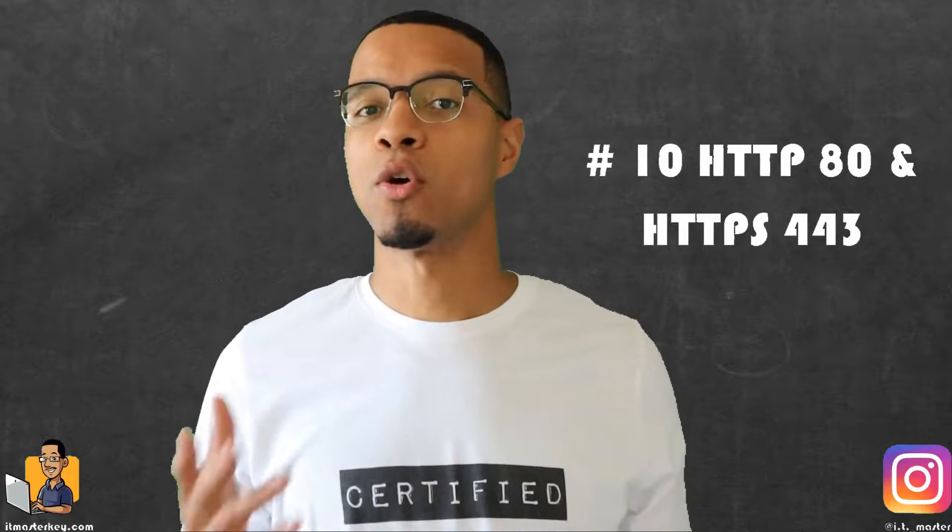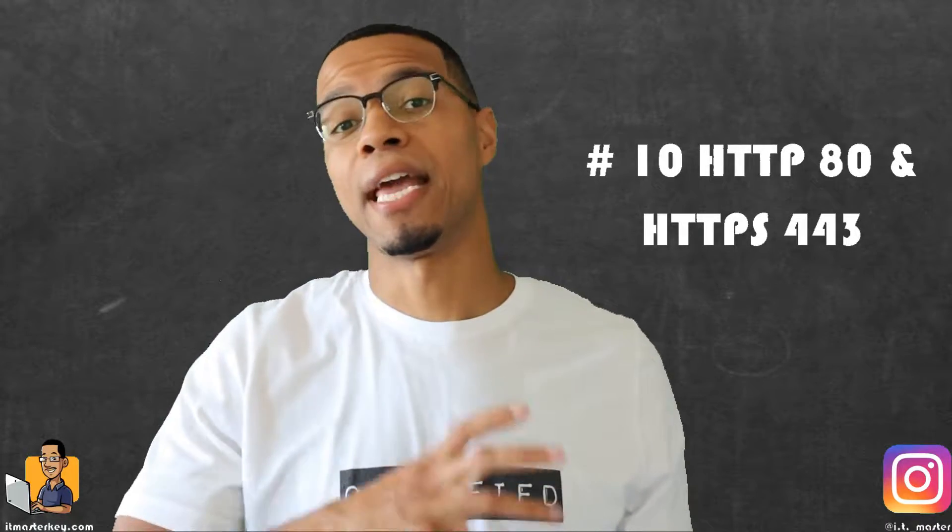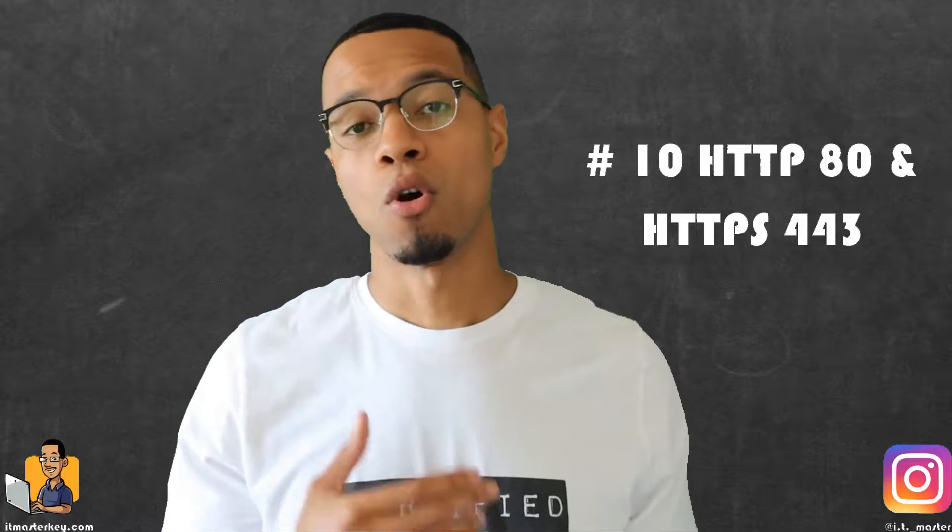Number 10 is going to be port 80 and port 443 — HTTP and HTTPS. Pretty much no networking list would be complete without these two. These two are the foundation of any website you're going to be visiting. HTTP sends all the information in plain text, while HTTPS — the S stands for secure — is way more secure. Most sites actually use HTTPS by default nowadays. You can double-check by looking at the URL for HTTPS or a small lock icon in front of the website. HTTP stands for Hypertext Transfer Protocol, and HTTPS is just a secure version of that protocol.